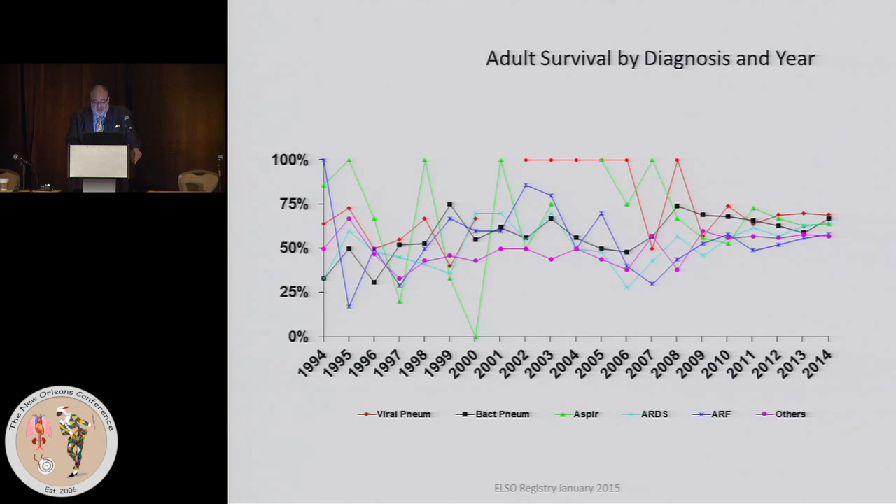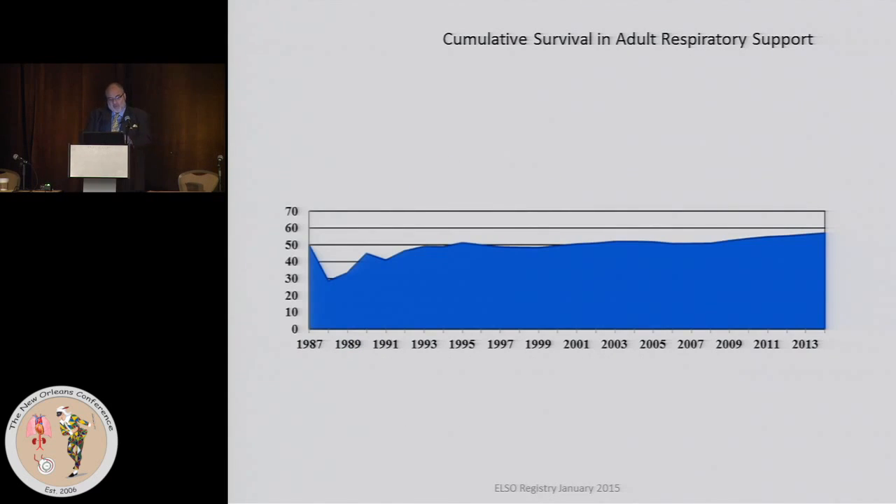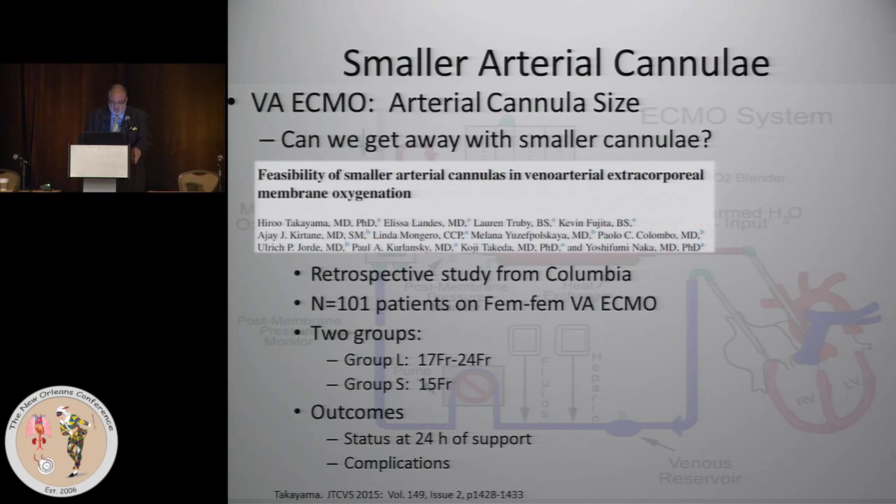Looking at survival by diagnosis and by year, in the early years things were erratic because there were very few cases. But things are converging, and for adult respiratory survival the range is somewhere between 50 and 70%, with a mean around 60%. For cardiac, there's a little more dispersal but it focuses around the 40% arena. Overall, survival has been gradually improving — the slope is shallow but steady, for both respiratory and cardiac support.